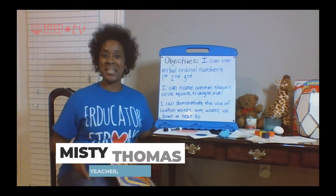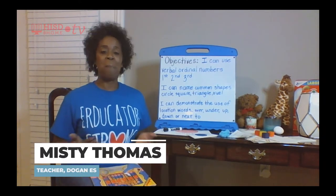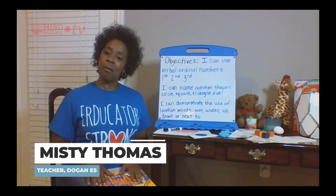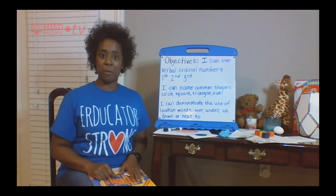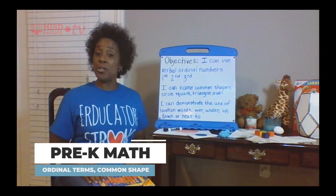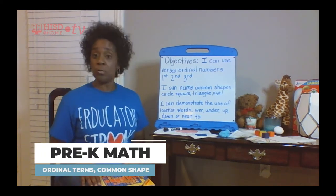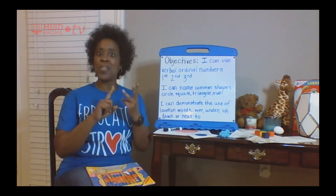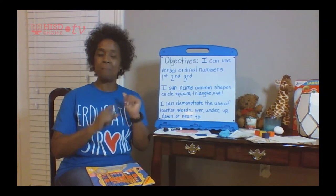Hi friends, my name is Ms. Thomas and I will be doing a Pre-K and Kindergarten math lesson. Let's get started with our objectives. Our objectives say I can use verbal and ordinal numbers to count like 1st, 2nd, 3rd, 4th, and 5th.